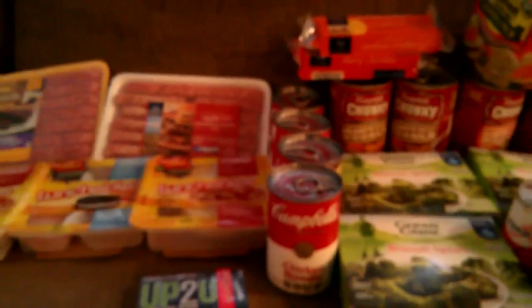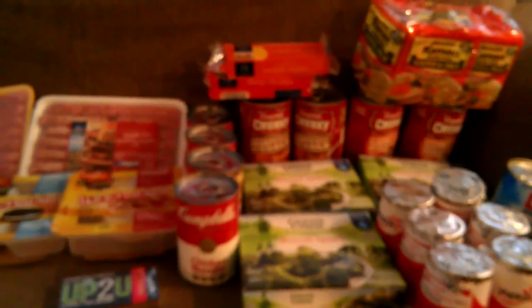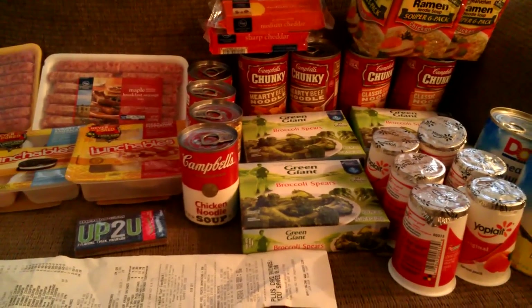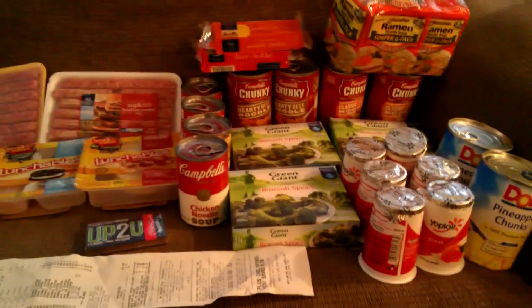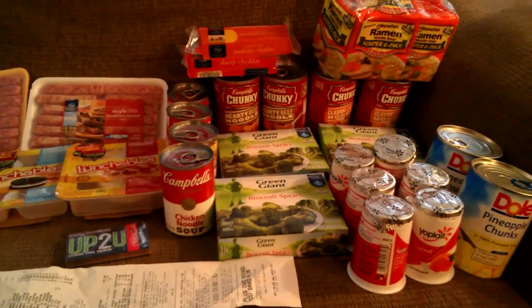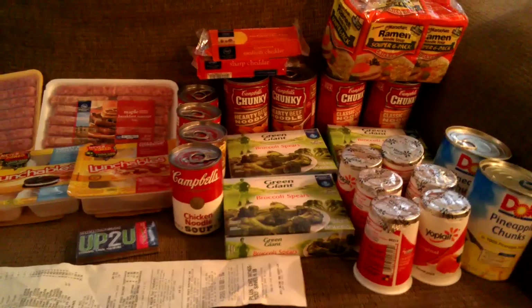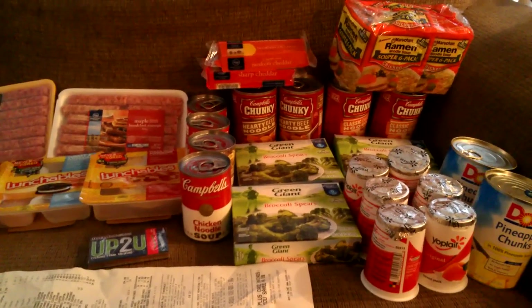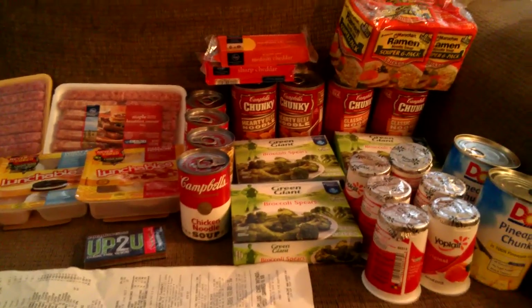My total today was $24.09 for 28 items, which makes each item roughly 86 cents. I think I did pretty good today at Kroger's. I try not to spend too much — try to be cautious of what's on sale, apply it with a coupon, e-coupon, or bottle return, and try to get the best bang for my buck. So this is my Kroger haul! Thanks for watching — as always, comment, rate, and subscribe. Until next time, this is Coupon Honey.